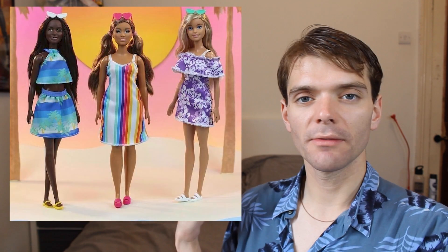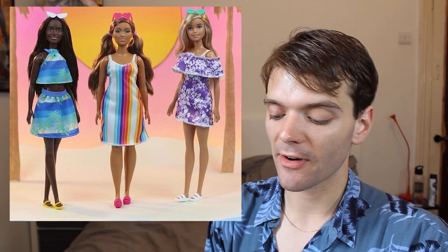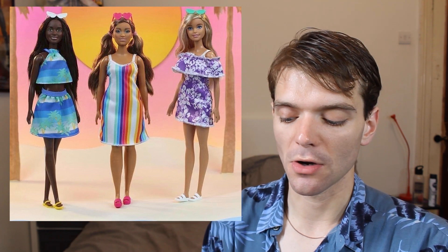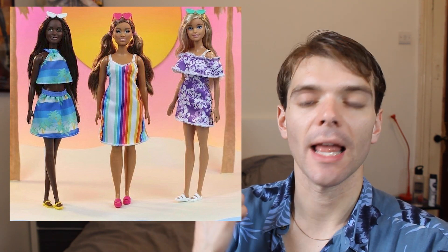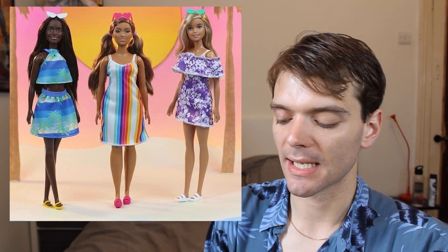Now we have these ocean friends Barbie dolls, I think they're called. I actually really like these — they're very summery, very basic dolls. And they actually come in completely recycled packaging, which is a cool idea and a great message.